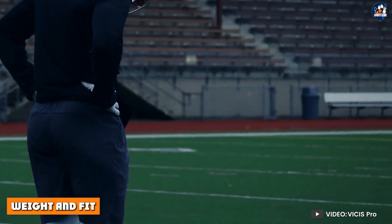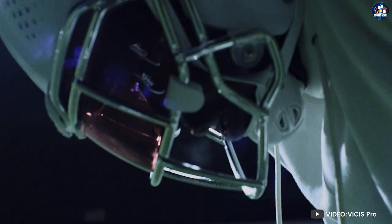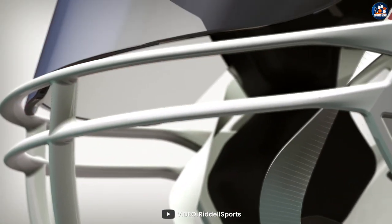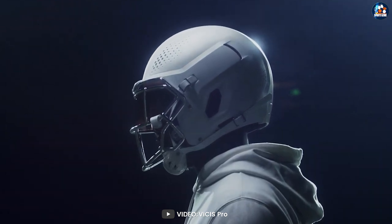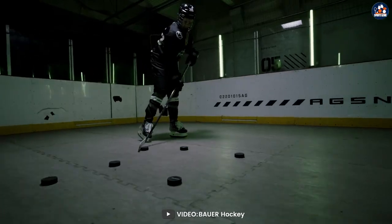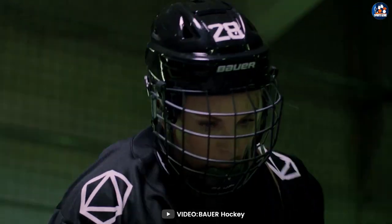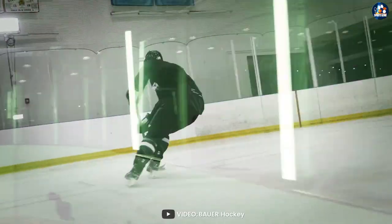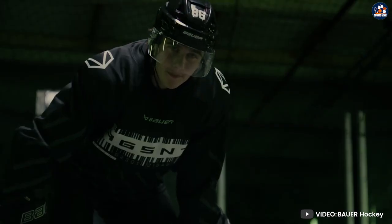Weight and fit. Football helmets are typically heavier than hockey helmets due to the additional padding and the molded outer shell. This extra weight is designed to absorb impact and prevent injury. Football helmets must fit snugly on the head to provide maximum protection, and players often wear chin straps to keep the helmet securely in place. Hockey helmets, on the other hand, are lighter in weight due to their open design and lighter foam padding. They also have a more snug fit as they need to stay in place during fast and physical play. The cage or shield attached to the front of a hockey helmet also helps to keep it in place during play.